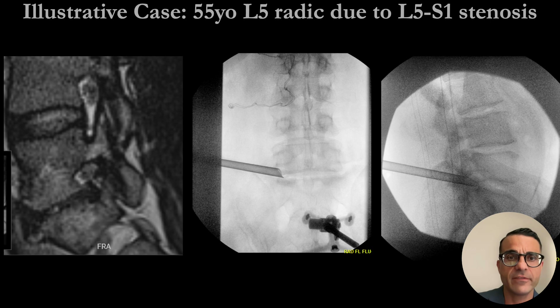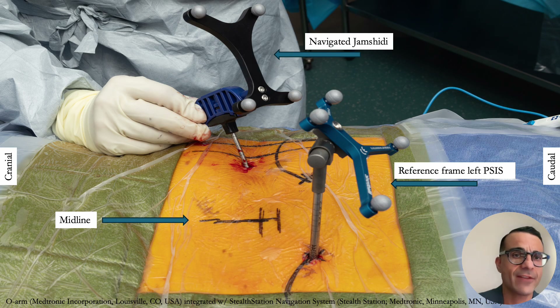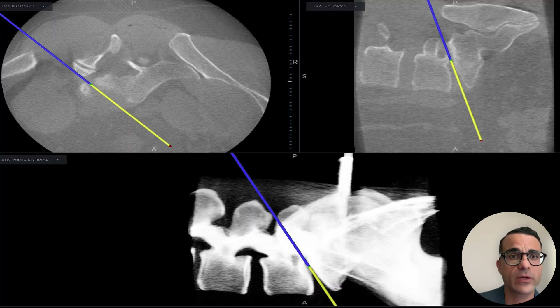An illustrative case: a 55-year-old with L5 radiculopathy due to L5S1 severe stenosis, subsequently demonstrating fluoroscopic confirmation of optimal placement of a 7-millimeter tube. After the PSIS pin with reference array is placed, the arm is spun and navigation is registered in the usual fashion. A planned trajectory is evaluated with 3D guidance and secured with a navigated jam sheet in real time.